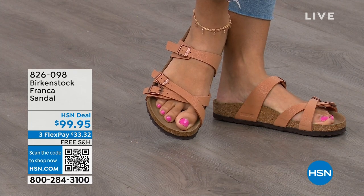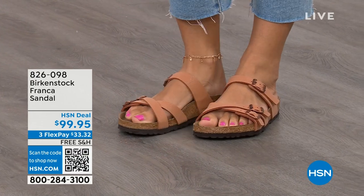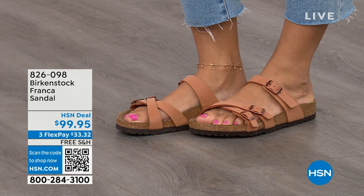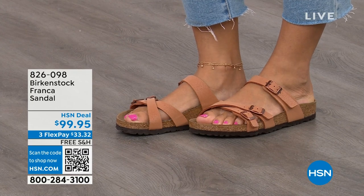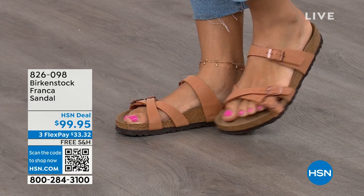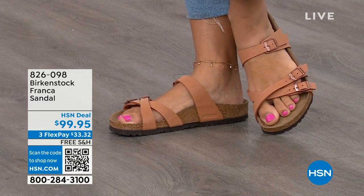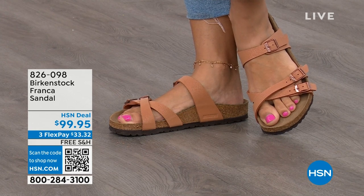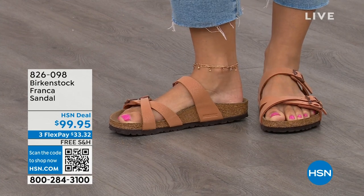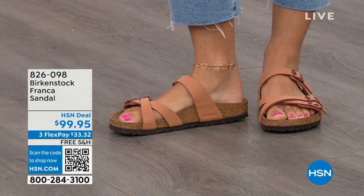It's a little more elegant on the foot. It doesn't have as much foot coverage as the Arizona. So if you want to show off a little more of your foot and your pedicure, this is really beautiful. That third strap comes higher on the foot.